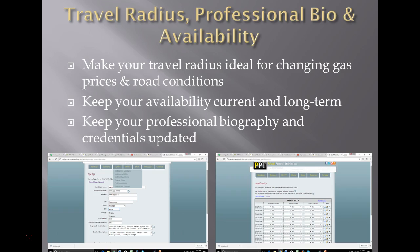As a personal trainer, you need your travel radius, professional bio, and availability to be appropriate for your contract. Make sure every aspect of your travel radius is ideal — consider changing gas prices, road conditions, everything — but make sure every single area in your travel radius is one that you can get to effectively, because we can set you up with very long-term contracts with clients anywhere in that travel radius.